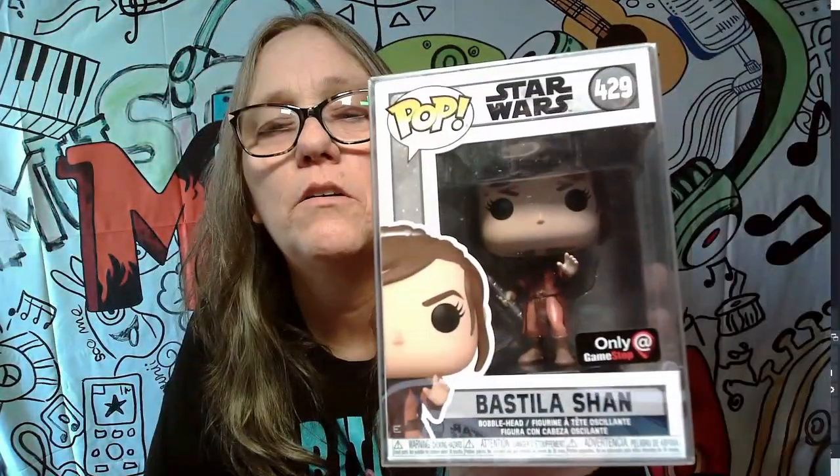First one — we got Star Wars Bastilla Shane. This was a GameStop exclusive. She's kind of cool looking. I think we've had the shadow stormtrooper on the back, so that's pretty awesome. Not one we keep because we don't collect Star Wars that way.